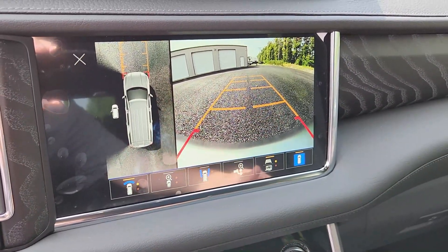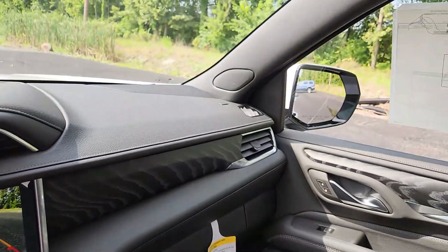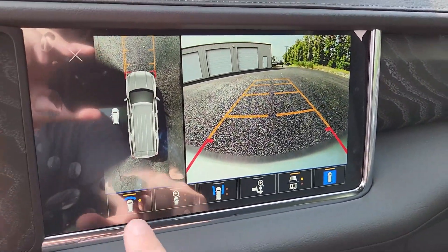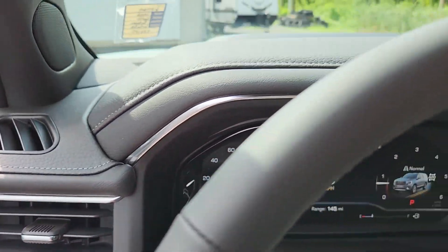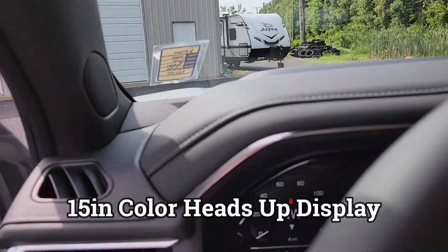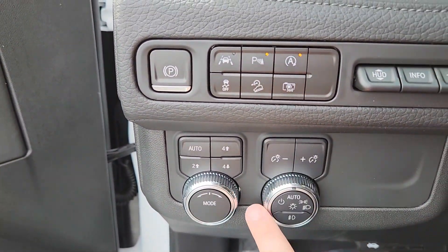There are a lot of the same angles — one under each side mirror, one in the front, one in the rear. Nice high-quality definition. You also have a 15-inch color heads-up display.